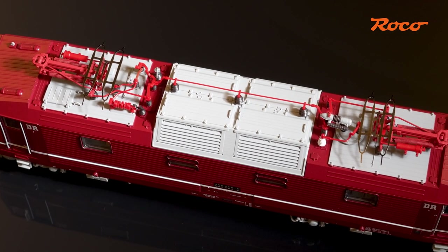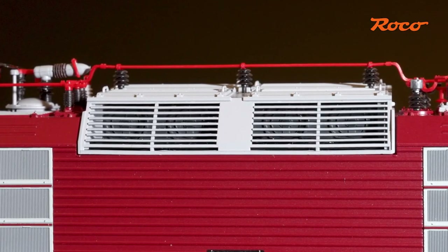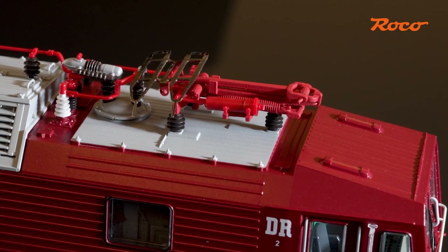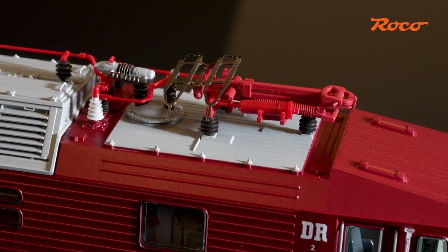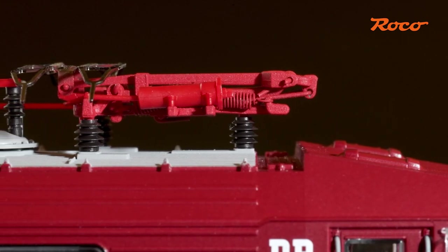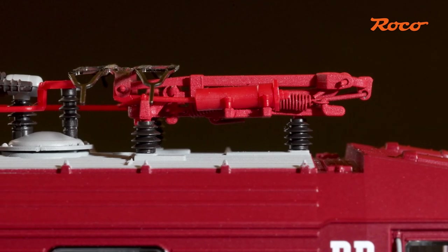One highlight is most certainly the reproduction of the entire roof area. The locomotive is a delight to see, starting from the perforated and low roof fans on the centre structures, which also permits a view into the reproduction fan impellers behind them, right up to the current collectors, which represent a new milestone in development. These represent a completely new construction on all versions, and the special thing about them is the invisible and yet completely functional current collector fastening, which for the first time does not require a central fastening screw.